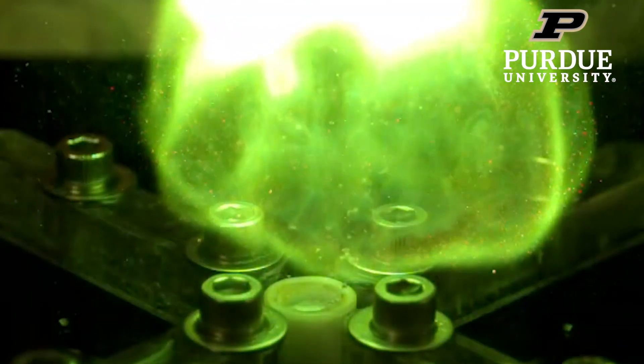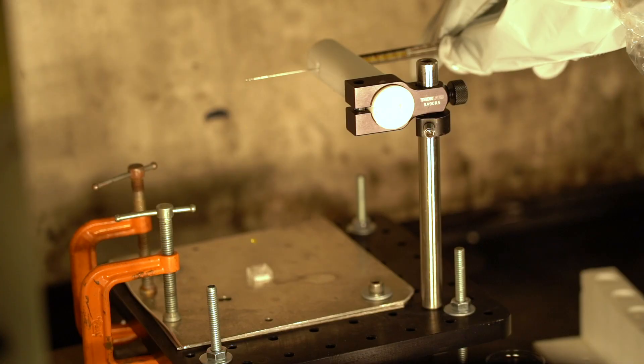Hypergolics are very reactive fuels and oxidizers, and they're so reactive that when they come in contact they react just by mixing together. They've been used in rocketry going back to the Apollo era as a very reliable propellant.